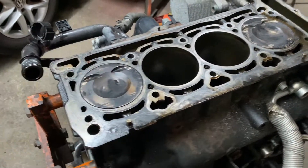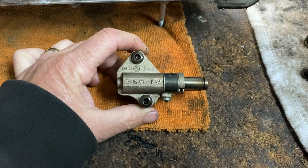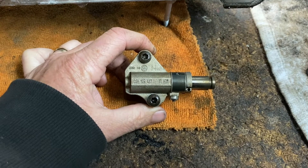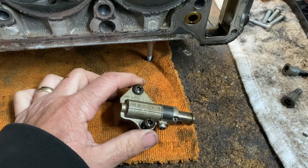The culprit is basically the timing chain tensioner. If you have this type of vehicle, it could be the Eos, the Jetta, the Passat, or the Tiguan. This is the easiest way to check — if your engine is still running, this is a time bomb waiting to go off.